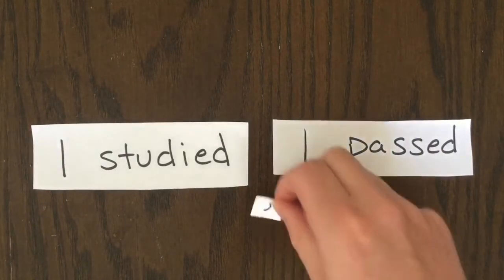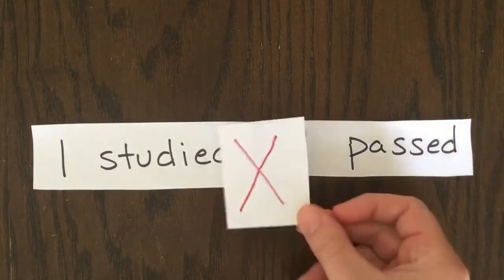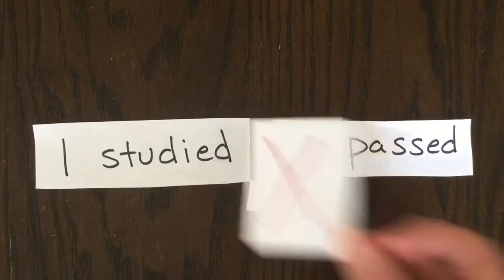That's bad. If we just put a comma between them, that's considered a comma splice. That's also bad.